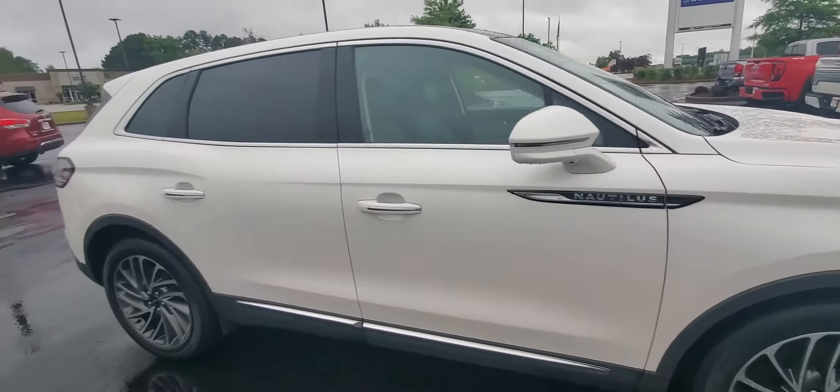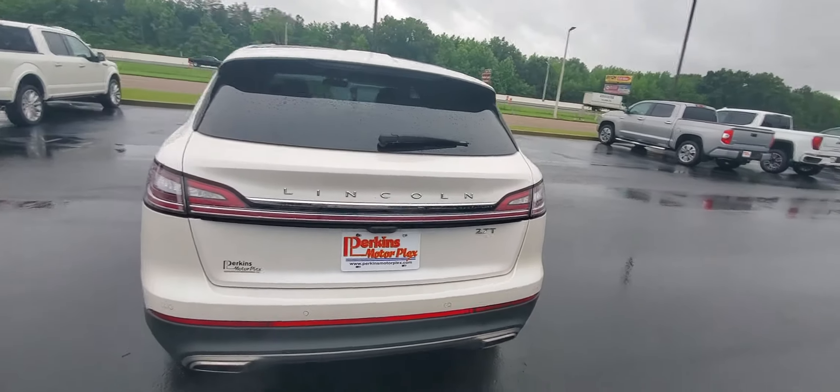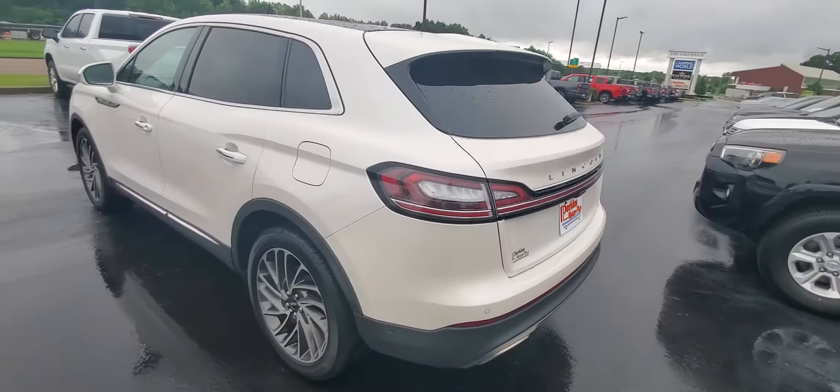Local trade, gorgeous car, factory LED lighting. No rock chips or imperfections on the front of the vehicle at all. 20-inch wheels look great on this Lincoln. It is a Reserve — it's the top-of-the-line Lincoln Nautilus they have.